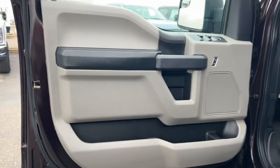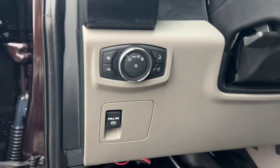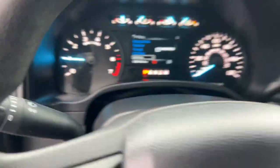Bedliner, backup camera, fog lamps, aluminum wheels, electronic stability control, passenger adjustable lumbar, running boards, traction control, intermittent wipers, floor mats.